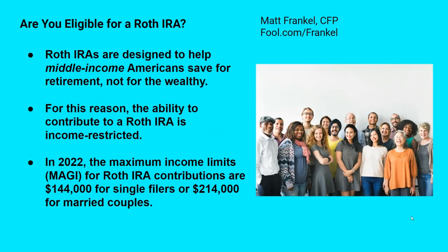Not everyone is eligible to use a Roth IRA. Roth IRAs are designed to help middle-income Americans save for retirement — they're not designed to help wealthy people avoid paying taxes. For this reason, the ability to contribute is restricted by income. For 2022, the maximum limits on modified adjusted gross income for Roth IRA contributions are $144,000 for single filers or $214,000 for married couples filing jointly. The maximum contribution of $6,000 starts to phase out above income levels of $129,000 for single filers and $204,000 for married filers, and goes away completely over those upper limits.